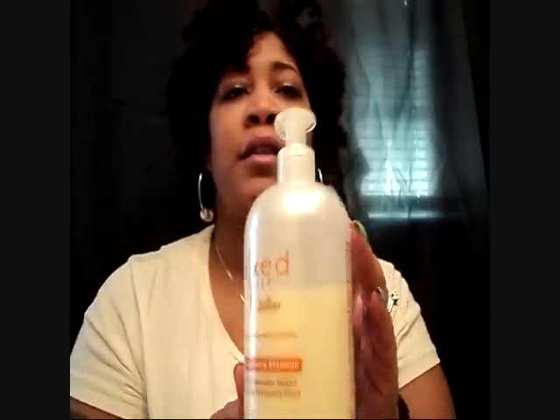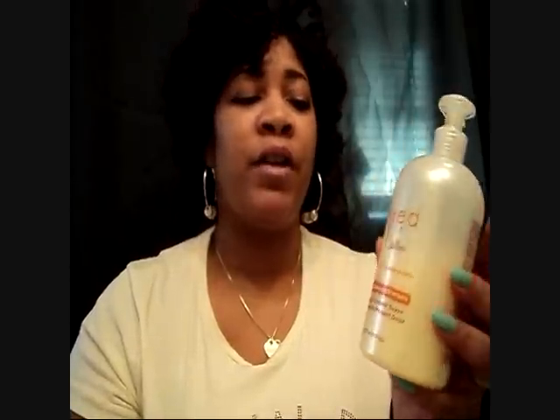Hey y'all, it's Rita Mae June. Today I just want to share the products I'm using right now. The shampoo I'm using is the Mixed Silk shampoo, and I got this from Sally's. It's a deep cleaning shampoo.